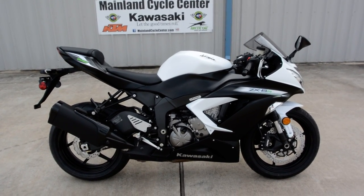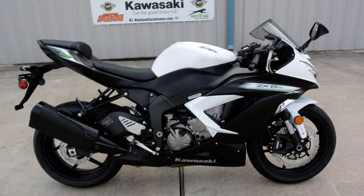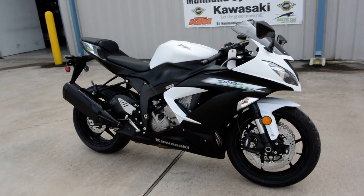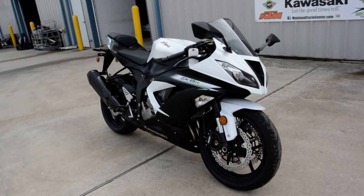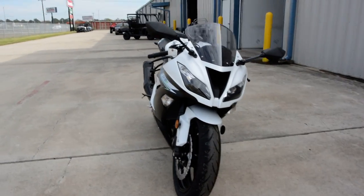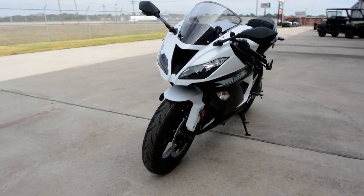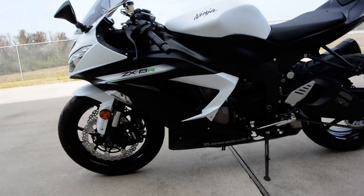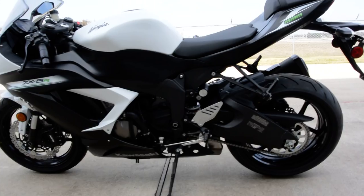Hi, Albert here with Mainland Cycle Center. Today it is my pleasure to show you a 2014 Kawasaki ZX-6R Ninja 636, and this is the ABS model. It has anti-lock brakes, traction control, as well as power modes.